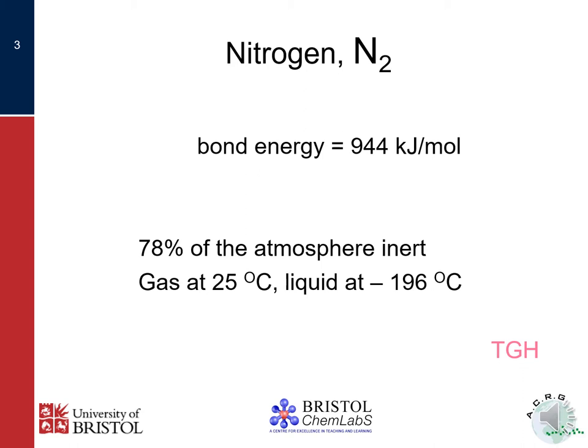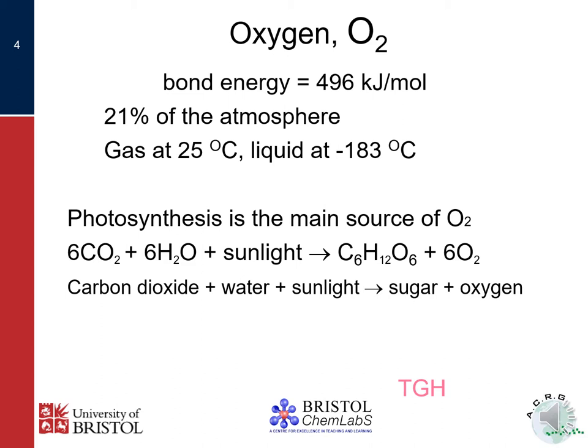At room temperature nitrogen is a gas, but it can become a liquid if cooled to minus 196 degrees centigrade — roughly 220 degrees colder than room air, and much colder than any temperature that naturally occurs on planet Earth. The second biggest component in the air we breathe is the oxygen molecule O2. Here we have two oxygen atoms linked by a double covalent bond. The energy required to break that apart is much lower than that of nitrogen, which accounts for the reactivity of oxygen. At room temperature oxygen is a gas, but if cooled to minus 183 degrees centigrade, it condenses into a pale blue liquid with some magnetic properties.